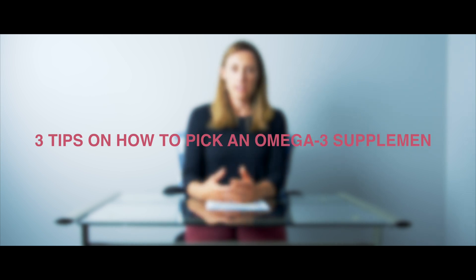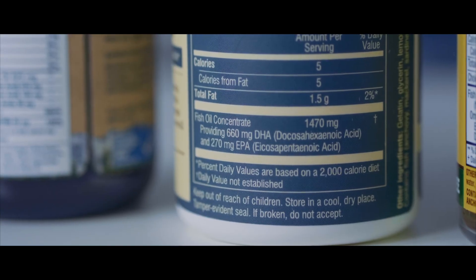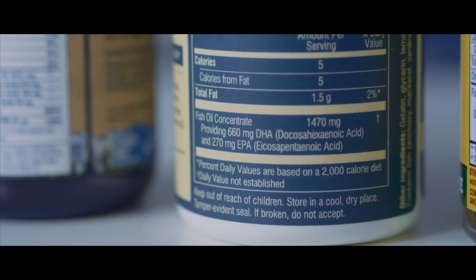Along with everything else in pregnancy, picking a supplement for your DHA intake is difficult and there are far too many choices. So here are some hot tips. First, always, always, always when you're looking for a supplement, look at the back of the bottle. Do not trust the front label. On the back of the bottle you'll see the supplement facts panel, and on that you want to make note of two things.